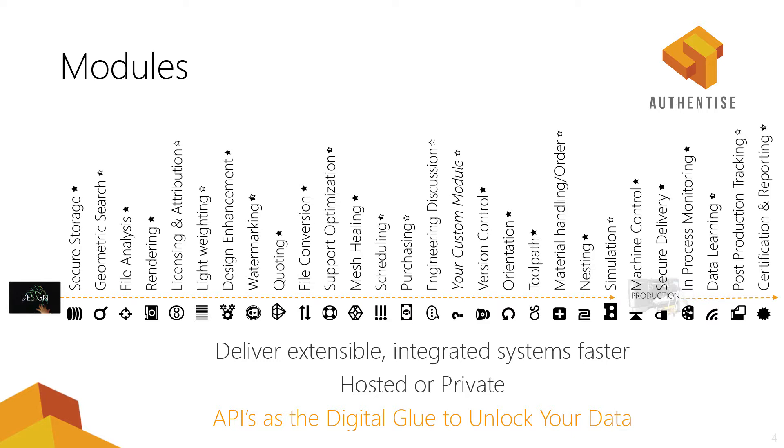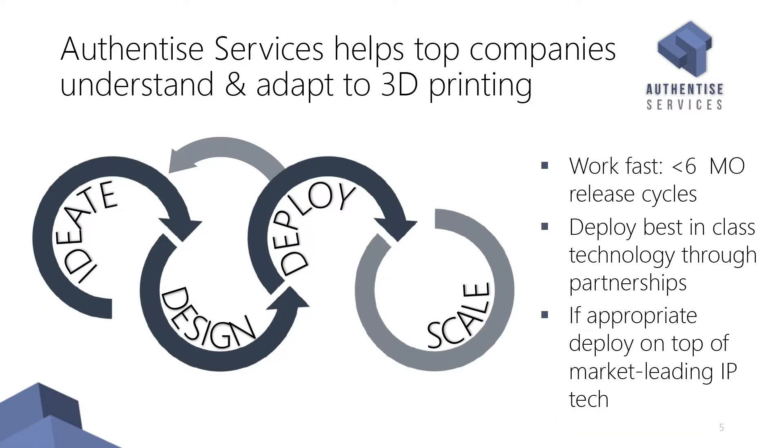We've also built a company called Authentize Services that helps larger corporations engage with additive manufacturing in a conducive way. We work with Ricoh, Wipro, and Lowe's to do their 3D printing projects, which released at the beginning of 2015.